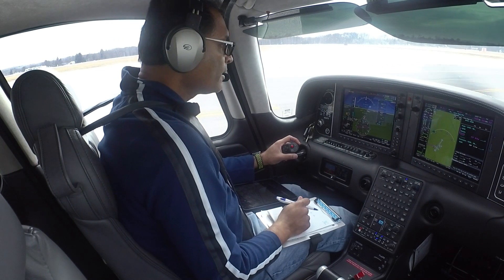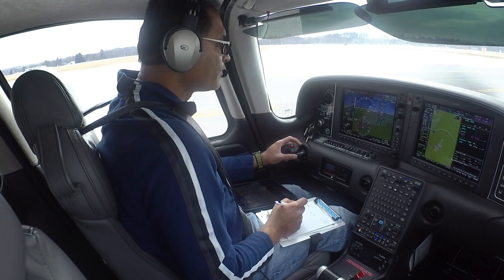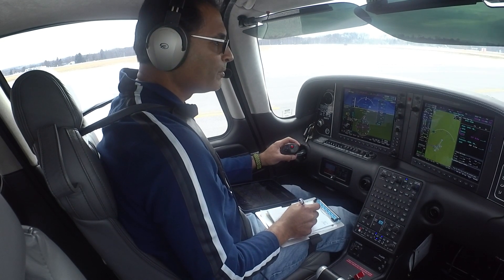Let's get our clearance now. Dutchess ground, Cirrus 547 Tango Juliet. Dutchess clearance, we have Sierra and request IFR to Mike Tango Papa.